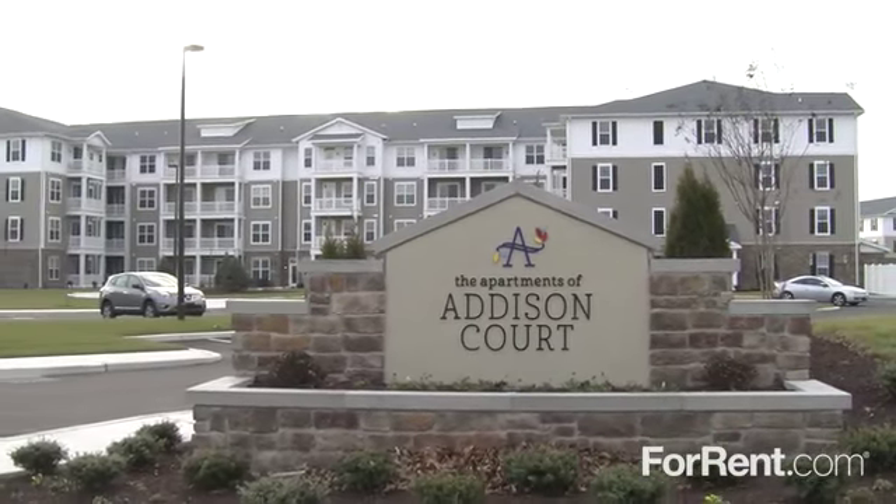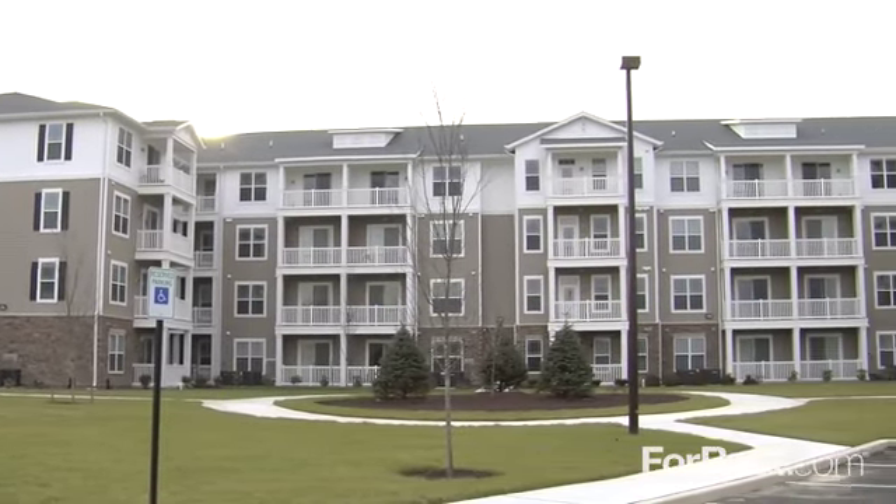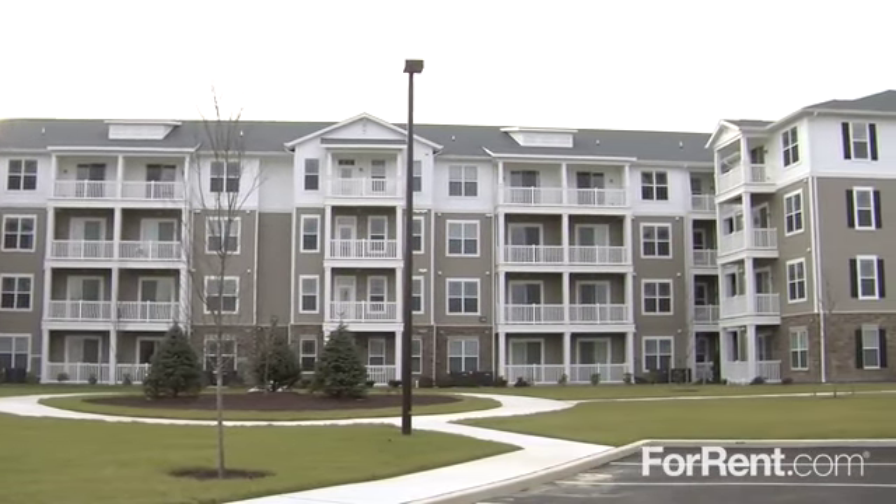Elevate your lifestyle at Addison Court. This inviting, pet-friendly community offers resort-inspired living for those who expect the very best.